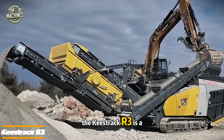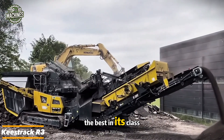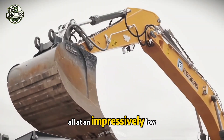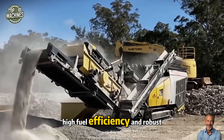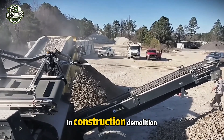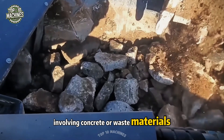The Keystrack R3 is a top-tier impact crusher, widely regarded as one of the best in its class. It stands out for delivering exceptional product shape and crushing results at an impressively low operating cost. With compact transport dimensions, high fuel efficiency, and robust productivity, the R3 is the ideal choice for primary and secondary crushing in construction, demolition, and recycling applications involving concrete or waste materials.